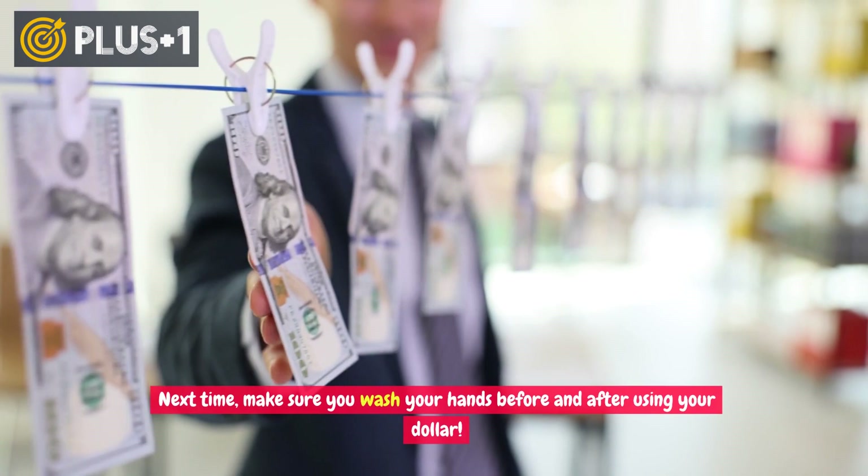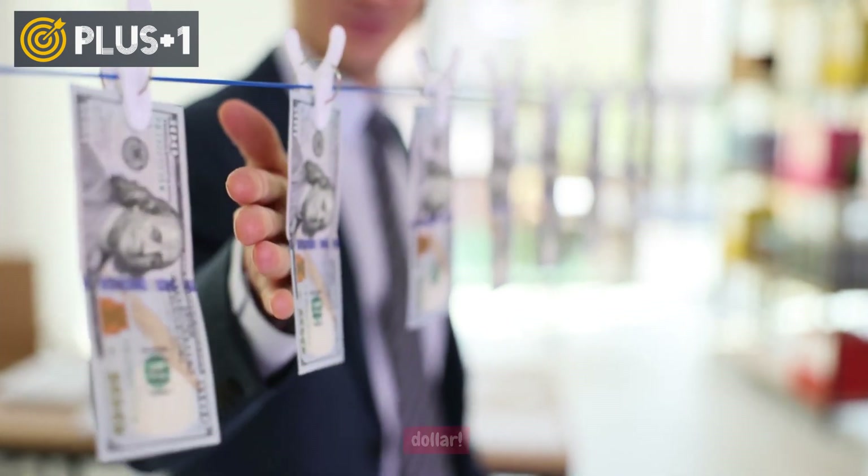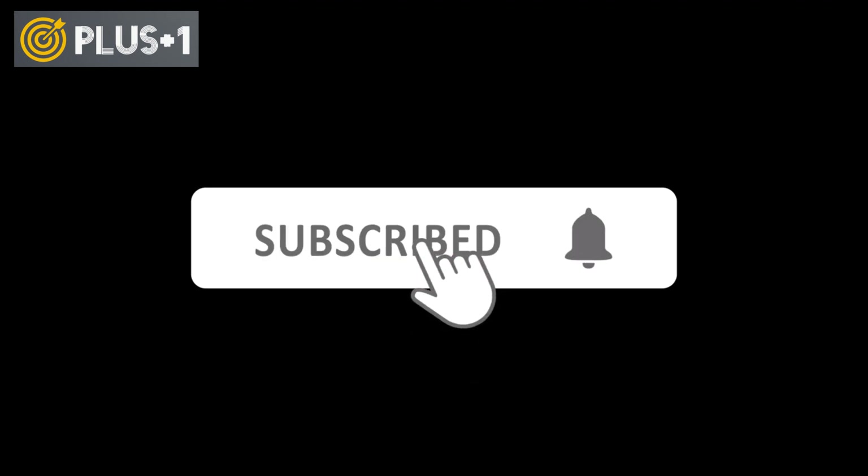Next time, make sure you wash your hands before and after using your dollar. Don't forget to subscribe to the channel and activate the bell to receive all upcoming videos.